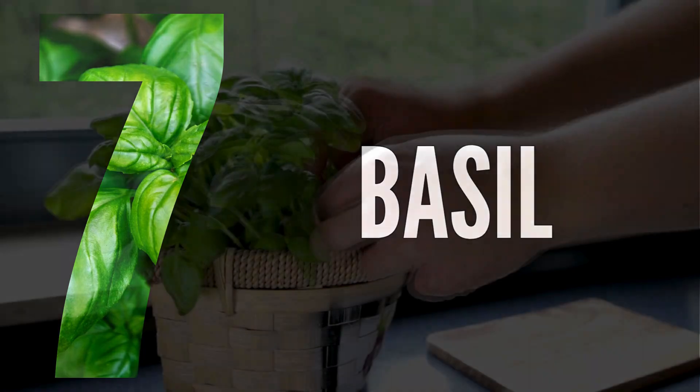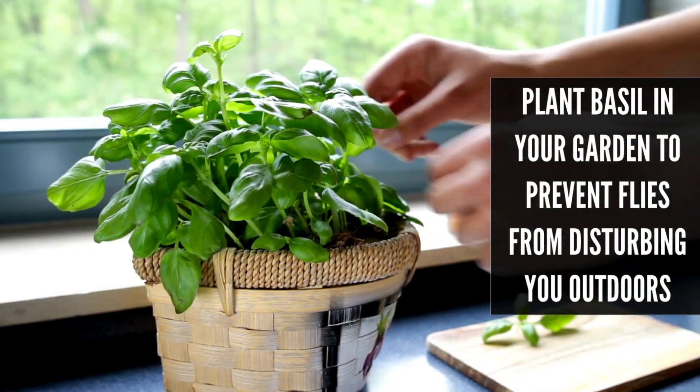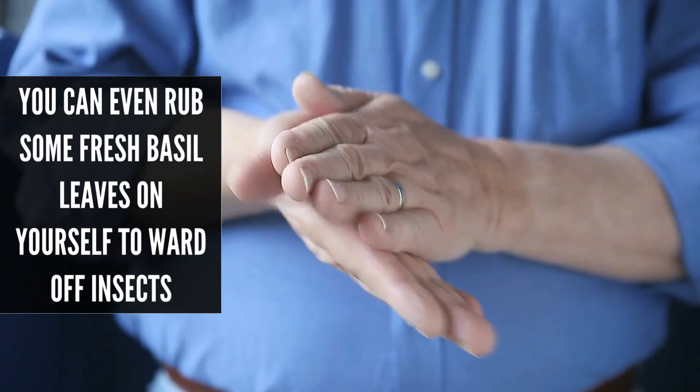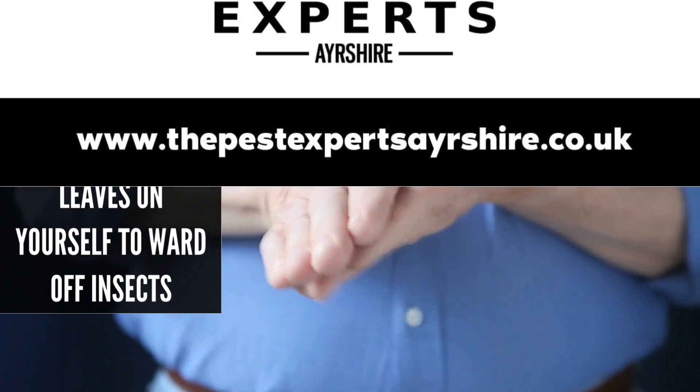Number 7: Basil. You should plant basil in your garden to prevent flies from disturbing you outdoors. You can even rub some fresh basil leaves on yourself to ward off insects.